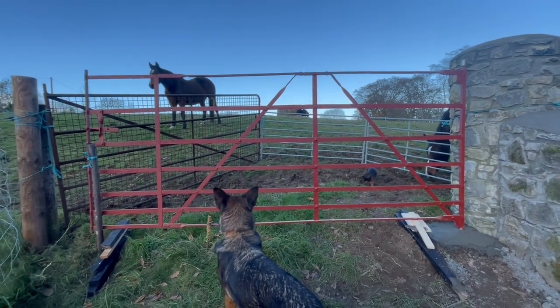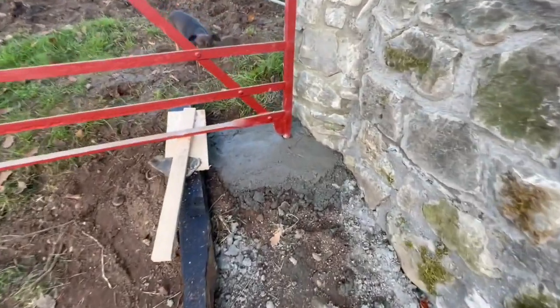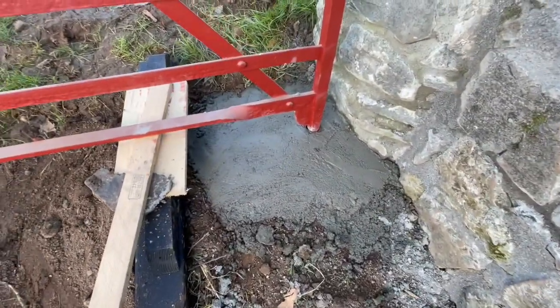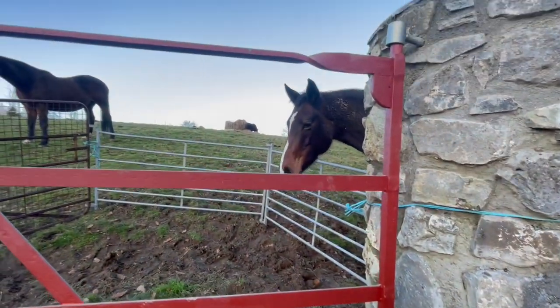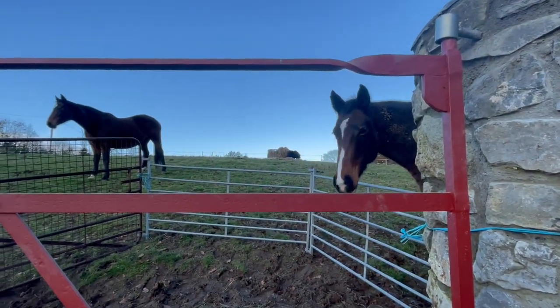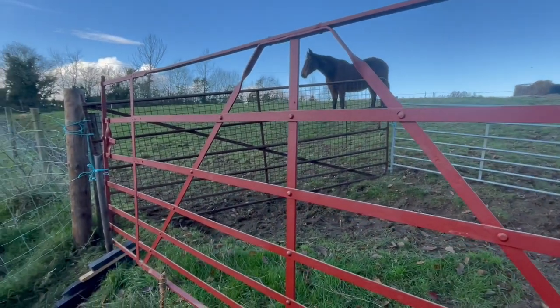So it's just been hung today — you can see the cement is wet. Yeah, the cement is wet. It shall be used again soon as a gate and not leaning against an old shed wall somewhere.